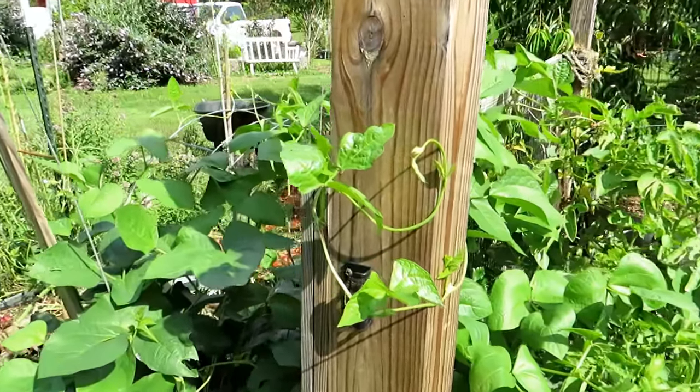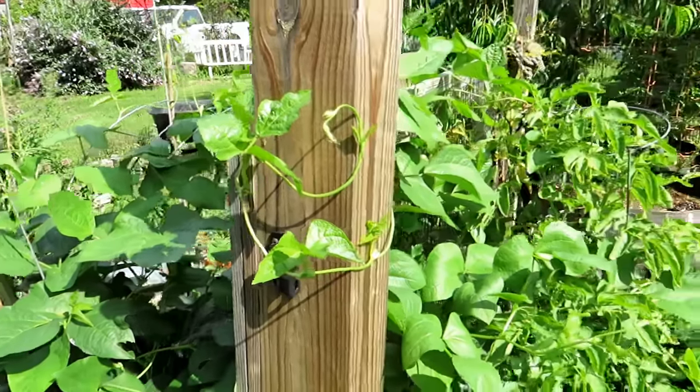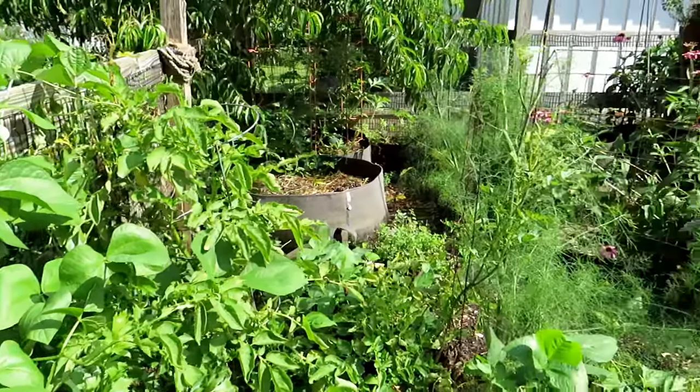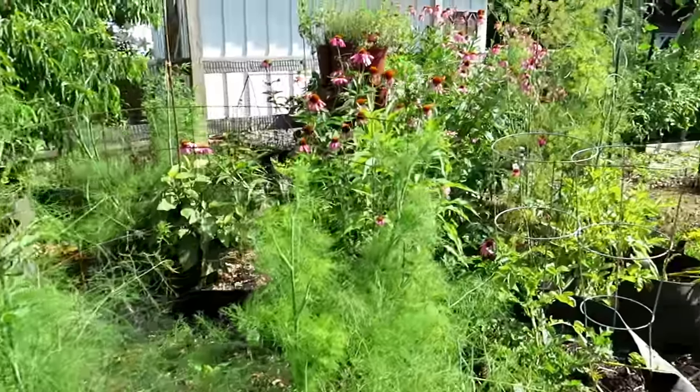These are actually cow peas, which are a form of beans. All your beans you can plant now — you can put in a whole other wave of beans, and as we walk through the garden I'll show you examples of plants at different sizes. So put on your list beans, bush beans, pole beans — you still have time to grow them.